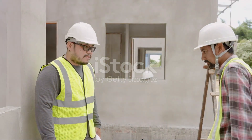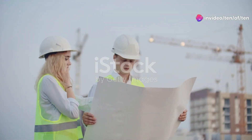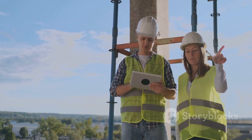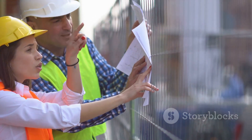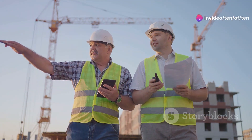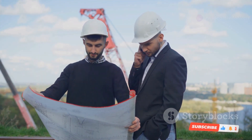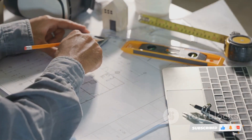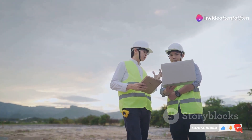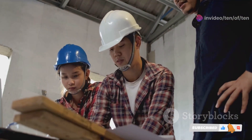So how do these two very different engineers actually work together? Communication is key — they're constantly on the phone, sending emails, and even meeting up on site to discuss the project. The site engineer keeps the technical office engineer updated on progress, any problems that arise, and any changes that need to be made. The technical office engineer in turn provides the site engineer with the latest drawings, calculations, and any other information they need to keep things moving. It's like a well-oiled machine, with each part working in sync.